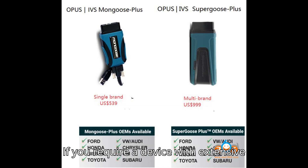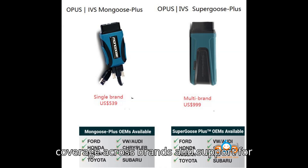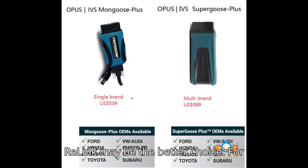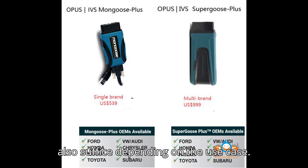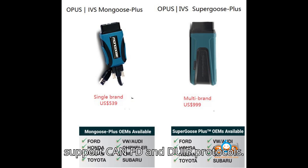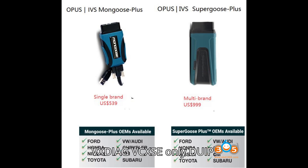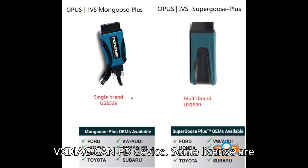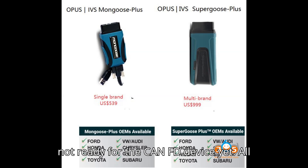If you require a device with extensive coverage across brands and support for advanced diagnostics like CAN-FD, Relink may be the better choice. For users focused on specific brands, Vexdiag or Euclea T6 Pro could also suffice depending on the use case. In summary, Relink X7 and T6 Pro both support CAN-FD and DoIP protocols, while Vexdiag VCXSE supports DoIP only. If you need CAN-FD, you'll need to get the new Vexdiag CAN-FD device. Note that some licenses are not yet ready for the CAN-FD device.